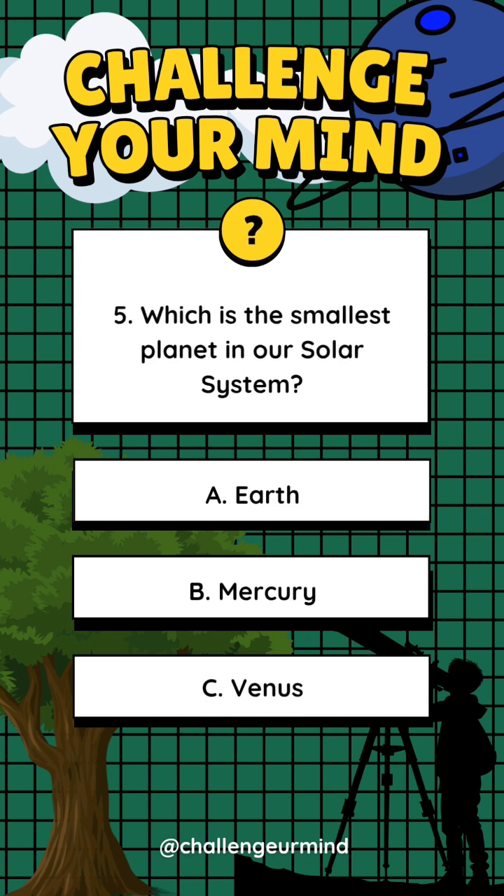Number 5. Which is the smallest planet in our solar system? Letter A: Earth. Letter B: Mercury. Letter C: Venus.